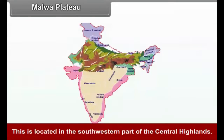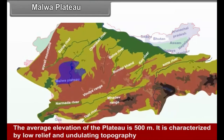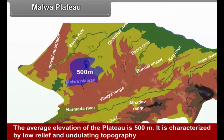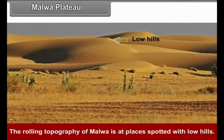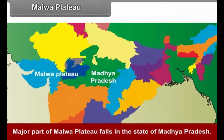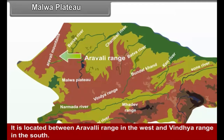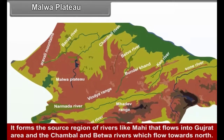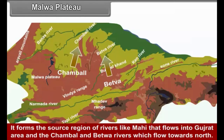Malwa Plateau: Located in the southwestern part of the Central Highlands, the Malwa Plateau has an average elevation of 500 meters. It is characterized by low relief and undulating topography, with rolling terrain spotted with low hills. Major part of the Malwa Plateau falls in the state of Madhya Pradesh, located between the Aravli Range in the west and the Vindhya Range in the south. It forms the source region of rivers like Mahi — which flows into Gujarat — and Chambal and Betwa rivers, which flow northward.